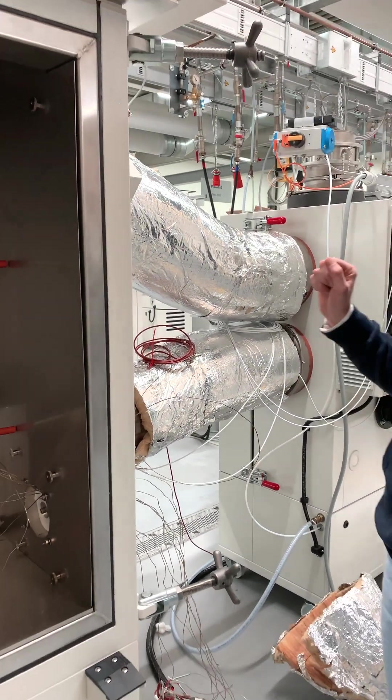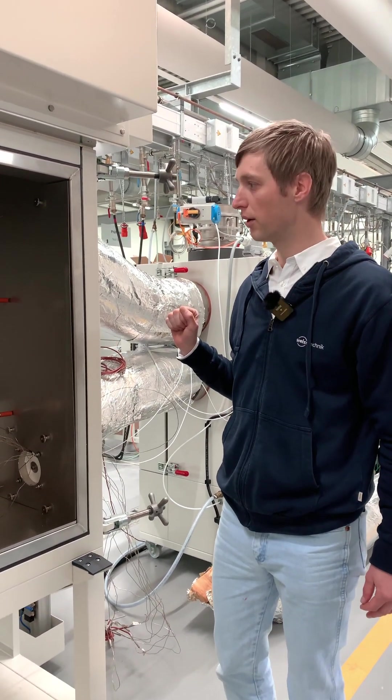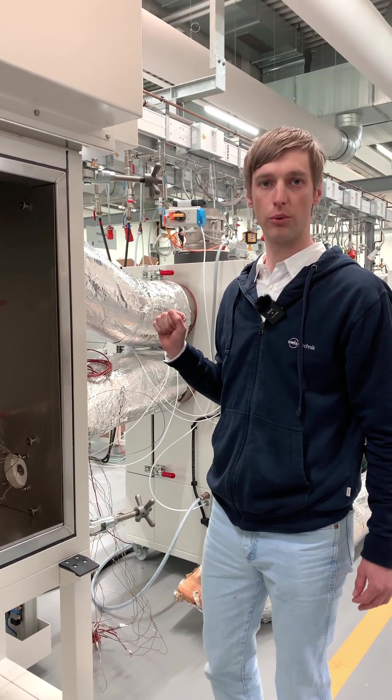We can achieve temperatures in the Extreme Event chamber with the temperature control unit from minus 40 up to plus 200 degrees.